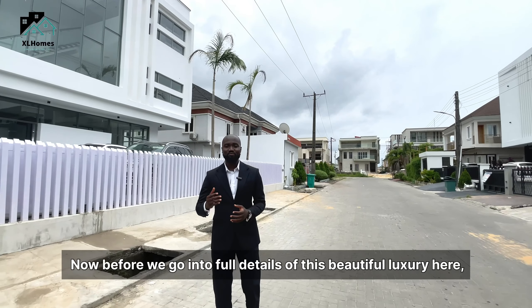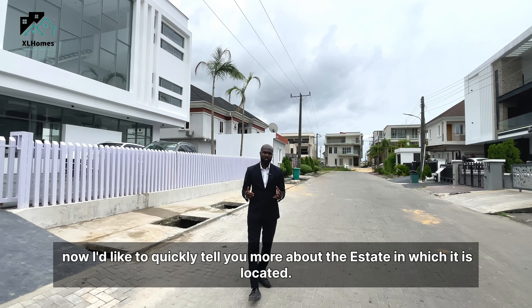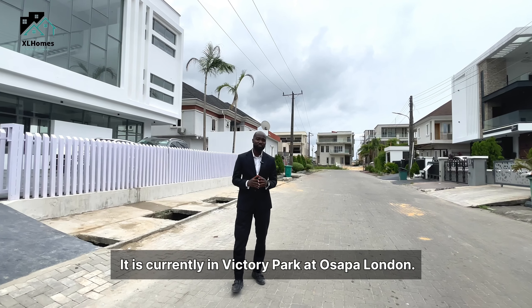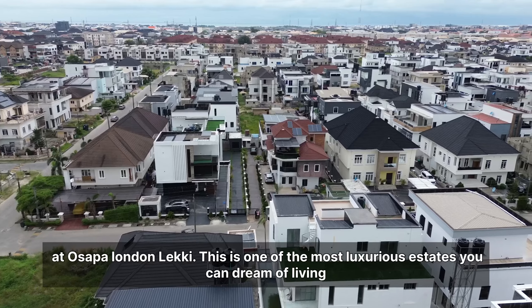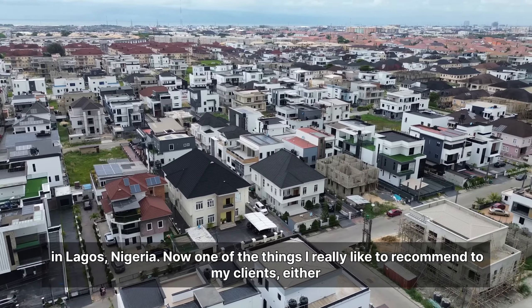Before we go into full details of this beautiful luxury, I'd like to quickly tell you more about the estate in which it is located. It is currently in Victory Park at Osapar, Leki. This is one of the most luxurious estates you can dream of living in Lagos, Nigeria.